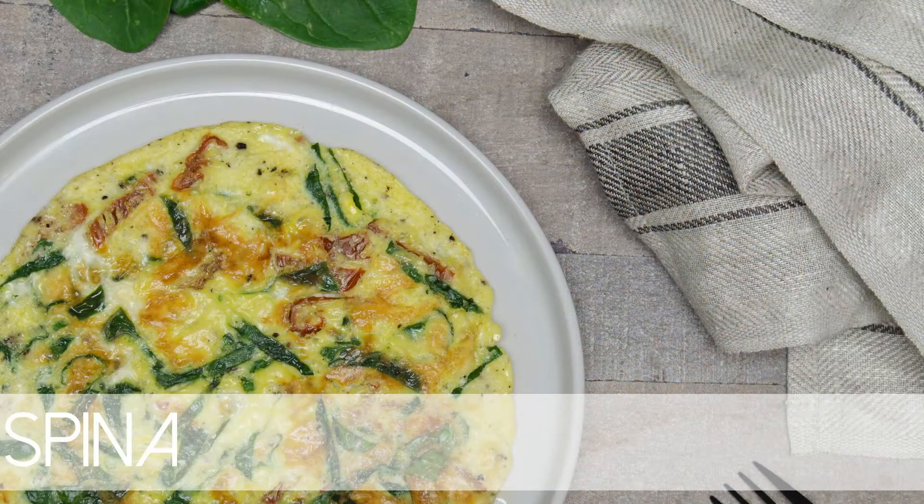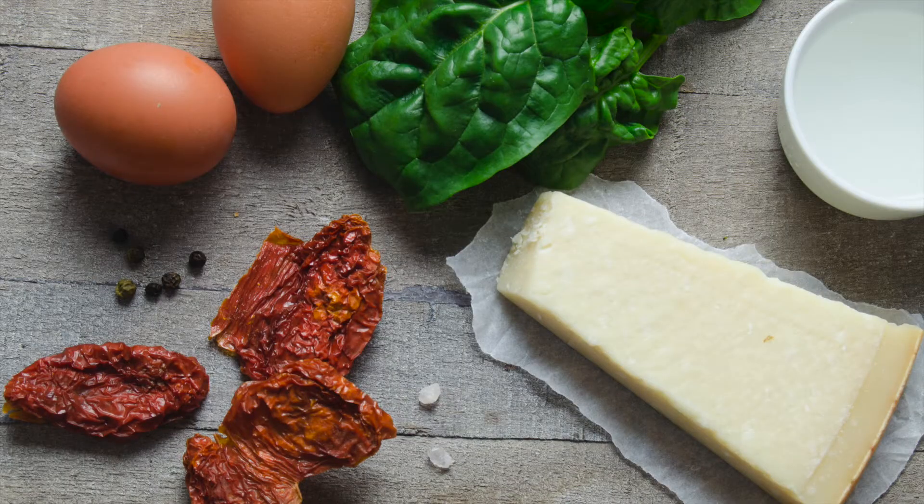For the spinach cheesy omelette you will need eggs, spinach, dried tomatoes, parmesan cheese, salt, pepper, and oil or butter.